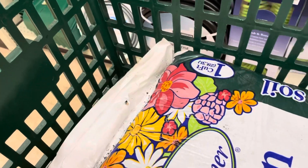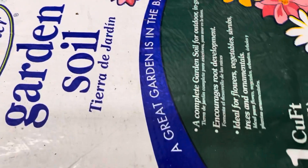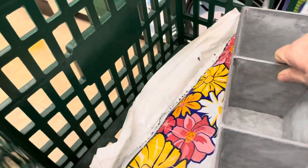I'm in the Christmas Tree Shop. These big bags of garden soil — this is one cubic foot right here — are $2.99. And this planter, which is rustic, is $5.99.